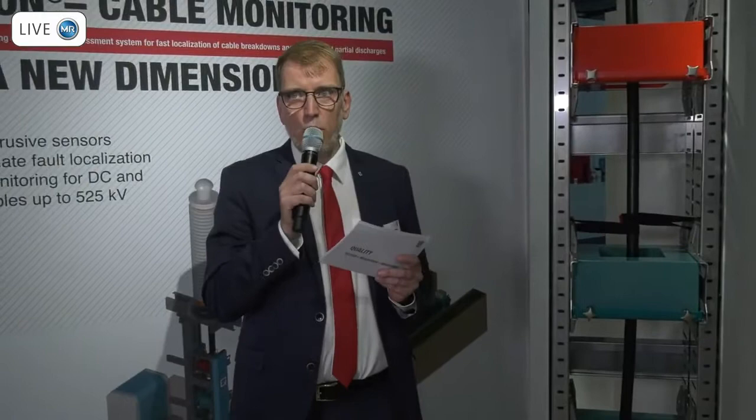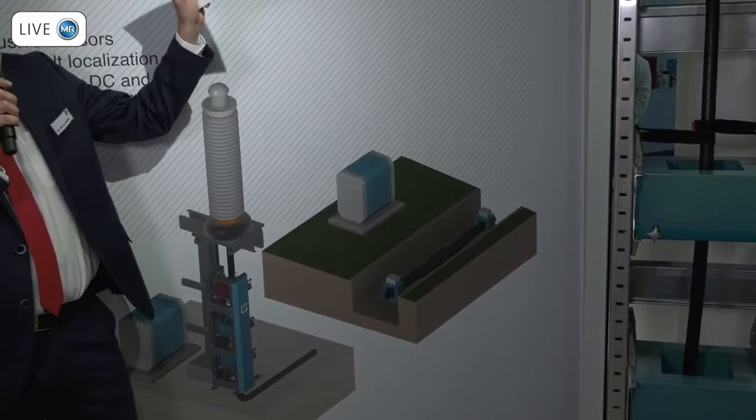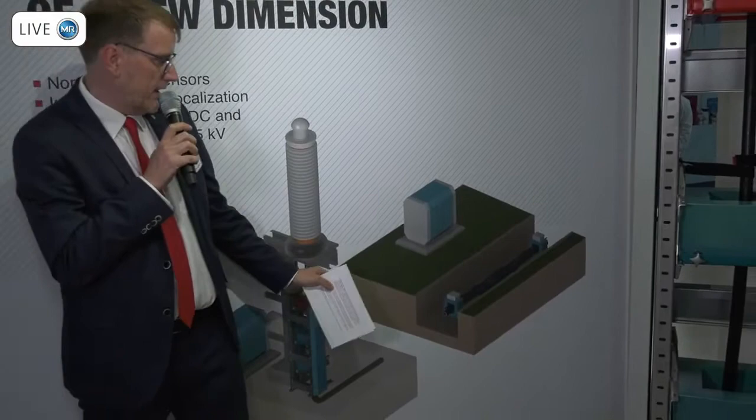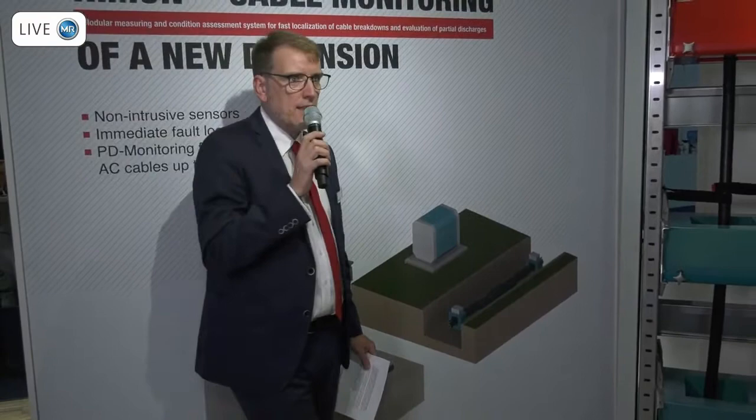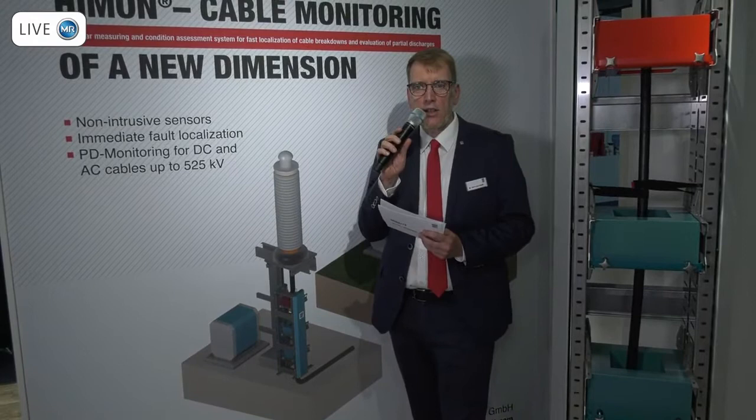To explain it a little more in detail: the typical application would be at the terminations. Nevertheless, along long distances we also have to bury the HFCTs, and this is then the installation as you can see here. Most of them will be buried, so that we have a surveillance area of more than 10 kilometers until we need a new pair of sensors.